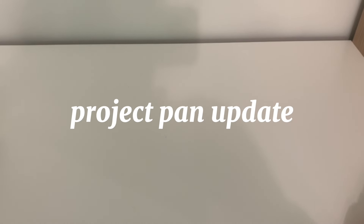Hi everyone and welcome back to my channel. Today I'll be going through an update of my project pan that I started a few months ago. I started this project because I wanted to get through a few of my older products in my collection and just see if I could use some things up.